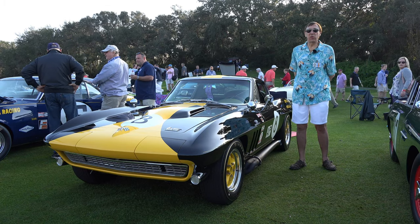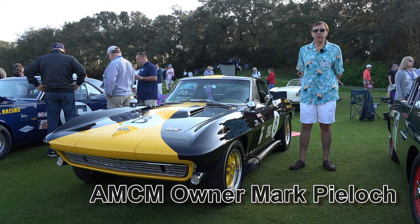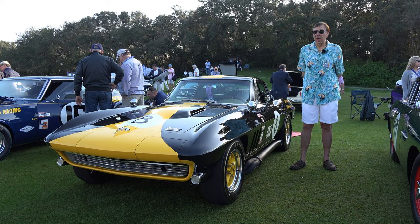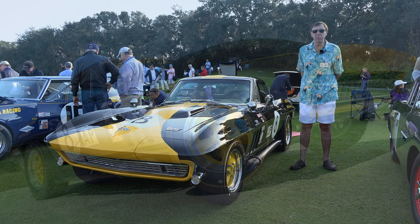Good morning. Today we're here at Amelia Island Concours. Beautiful Sunday here at Amelia Island. Today is March 10th, 2019. We're gonna have about 300 cars on the show field here today, and today we were invited to bring our 1966 Corvette 8-ball race car.